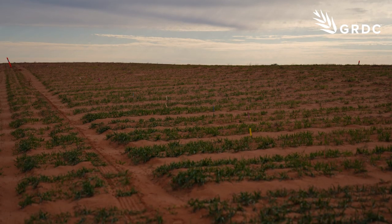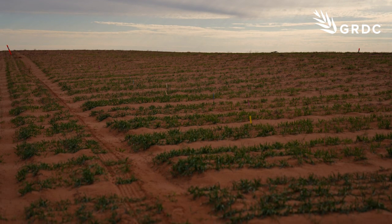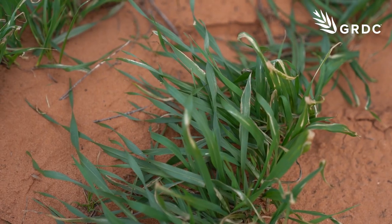It's how they perform over those sand rises, and really low production on those sands means that we're not only making pulse crops unprofitable on those soil types, but we're also not getting those flow-on benefits to the rest of the crops that pulses might provide, such as increased nitrogen through nitrogen fixation and other things.